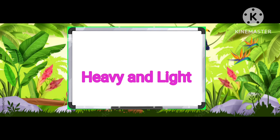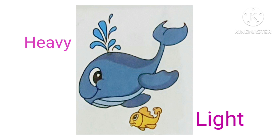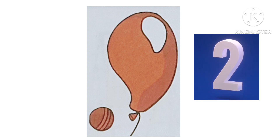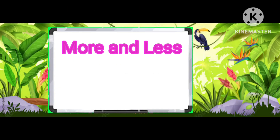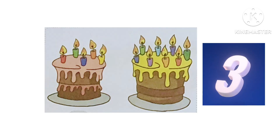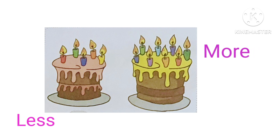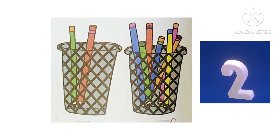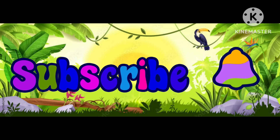Let's give the answer of heavy and light. Blue whale is heavy and yellow fish is light. Yellow cake has more candles and orange cake has less candles.